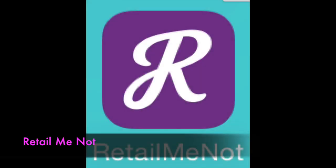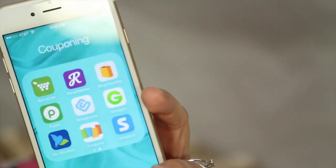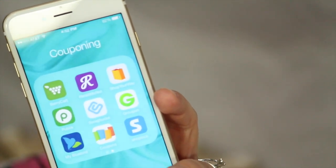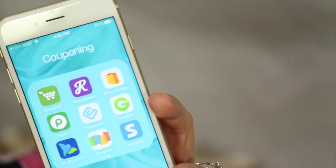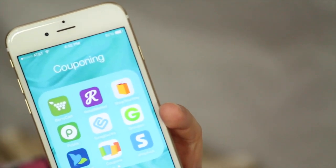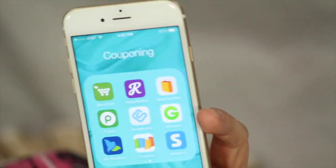Retail Me Not is a great app to have when you are out shopping. When you enter a store, open Retail Me Not and look that store up to see if there are any in-store coupons you can use from your phone. You can also use Retail Me Not when shopping online — they have online codes for different stores to help you save more money.